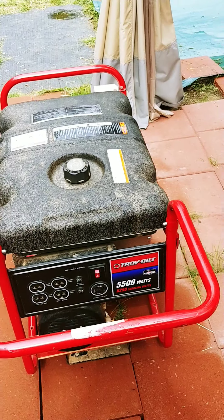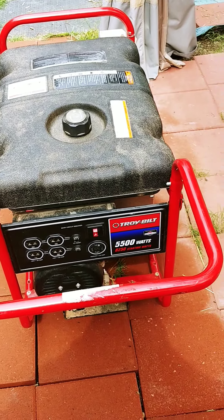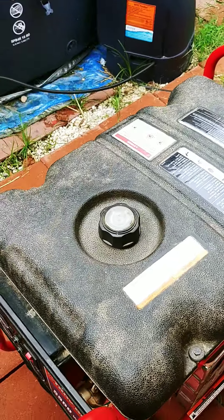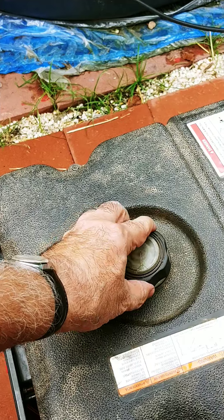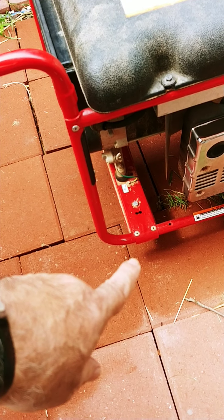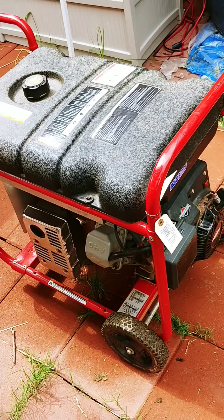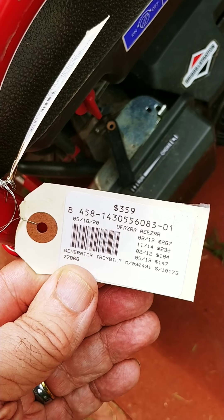My wife helped me out and we decided to go to a pawn shop to see what we could find. I got a Briggs & Stratton Troy-Built 5500 generator — it just needs a little TLC. It needs a new gas cap because it doesn't have the fuel gauge on the bottom, which I can order for about thirty-something dollars, and it needs the little rubber standoffs on the side. Other than that, it starts up on the first pull and works really good. The sticker says $359 but I got it for $260.